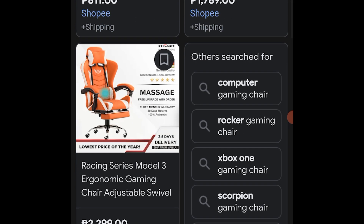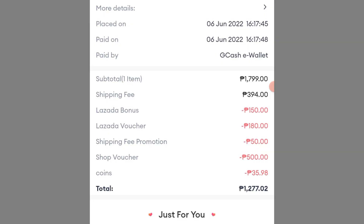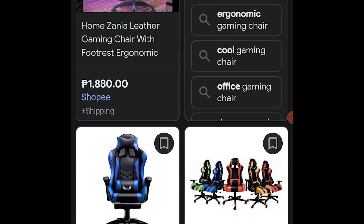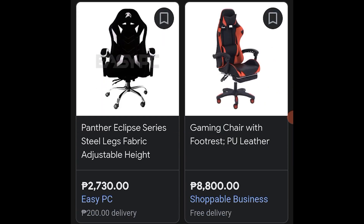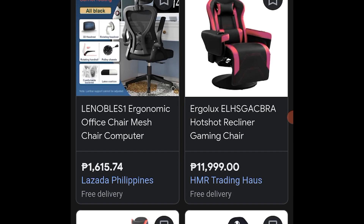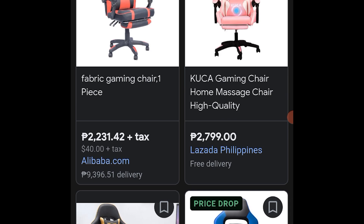Sinama ko pala dito ang shopping page ng gaming chair na in-order ko. Makikita nyo dyan yung price at yung discount na in-apply. So, kung ako sa inyo, bumili na rin kayo ng gaming chair. Maghanap na lang kayo ng medyo quality at legit na seller ng gaming chair para maiwasan ang aberya. At ang isang tip na maisishare ko ay bumili ng gaming chair pag may sale.